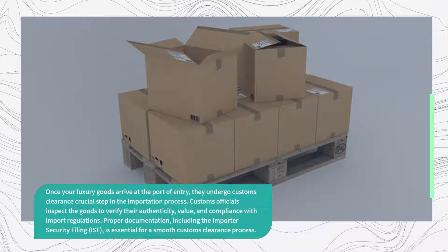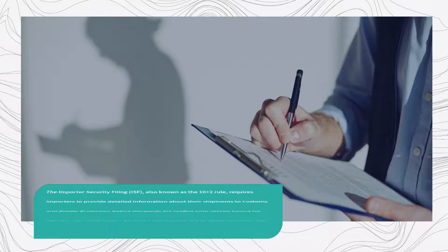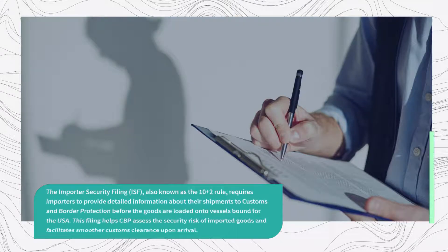Proper documentation, including the Importer Security Filing (ISF), is essential for a smooth customs clearance process. The ISF, also known as the 10+2 rule, requires importers to provide detailed information about their shipments to Customs and Border Protection before the goods are loaded onto vessels bound for the USA. This filing helps CBP assess the security risk of imported goods and facilitates smoother customs clearance upon arrival.